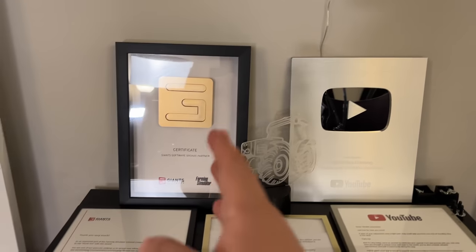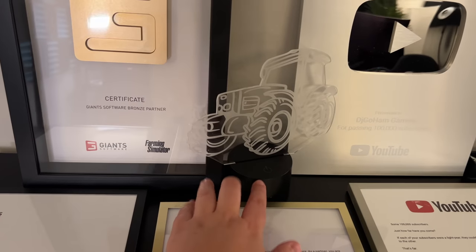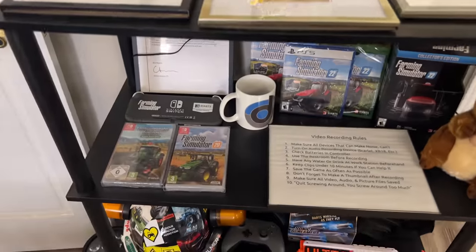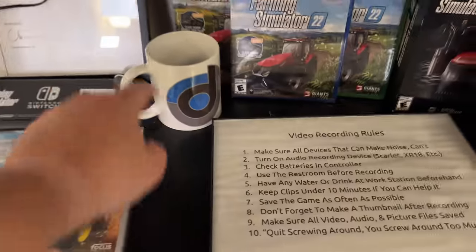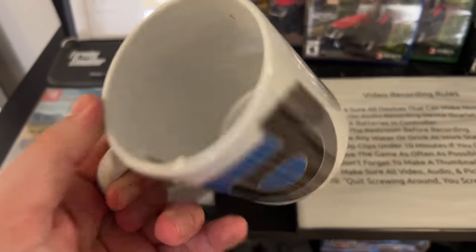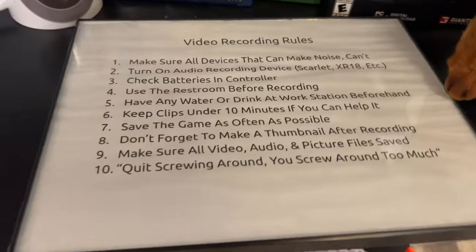Over here we've got some really cool stuff — the bronze award from Giants, and we'll be getting the gold one soon, plus the silver award from YouTube. There's an LED hologram tractor thing from NeilB — big shout out to him. Moving along, there's more stuff from Giants Software including a Nintendo Switch they sent over, which was super cool, Farm Sim 17 and 22. There's a DJ Goham mug, though it might be cracked, and a copy of Farming Simulator on basically every system. And here are my original recording rules for YouTube.